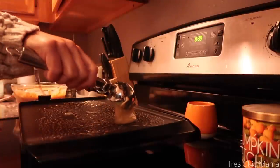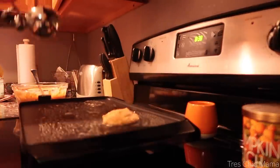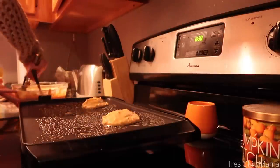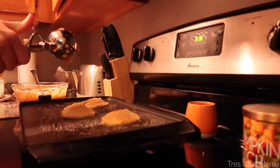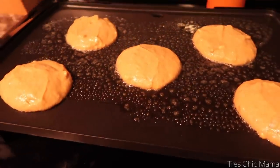I promise I will not be sharing these pumpkin pancakes in every video. I know this is like the third one that I've shared them in, but they are too good — I ate them for like three days in a row. So I made some pumpkin pancakes the night before.